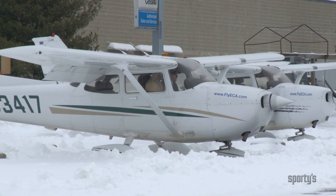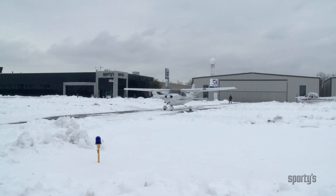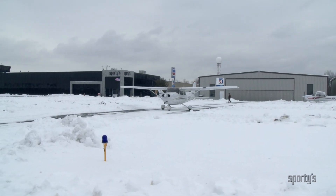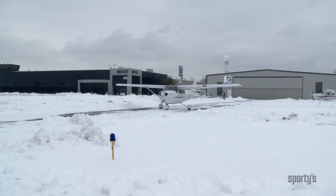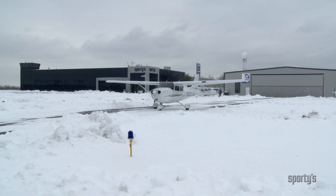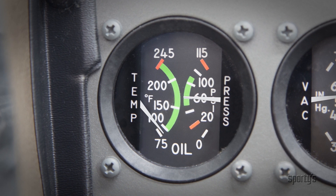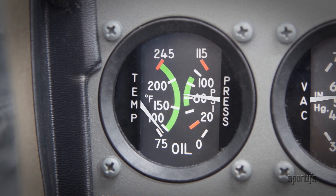Airplane engines are more sensitive than your average car engine and require gradual temperature changes. For example, after the start, let the engine run for a minute or so before using a lot of power to taxi, especially in cold weather. This allows the cylinder head temperature to rise gradually before applying full power and the oil to warm for adequate lubrication.